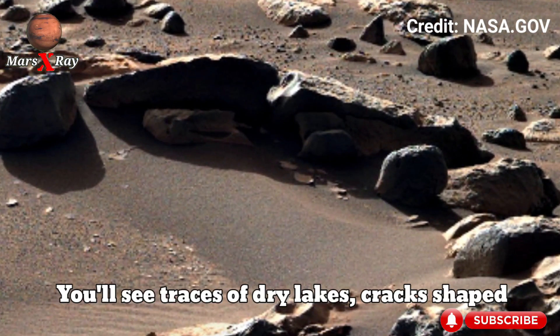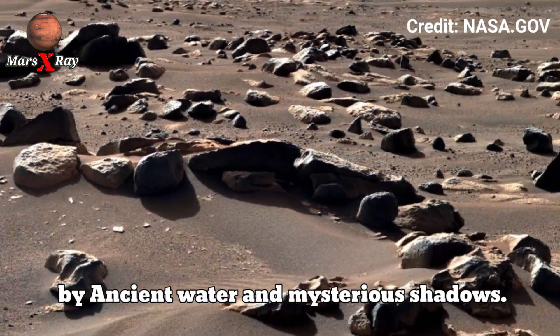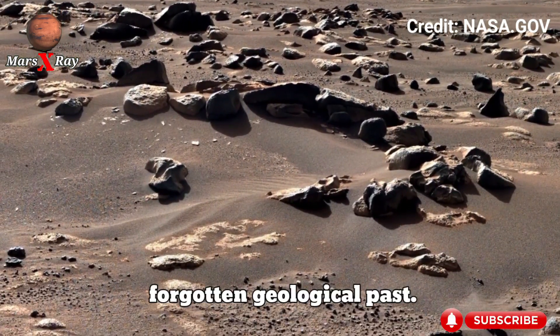You'll see traces of dry lakes, cracks shaped by ancient water, and mysterious shadows. Each movement uncovers more about Mars and its forgotten geological past.